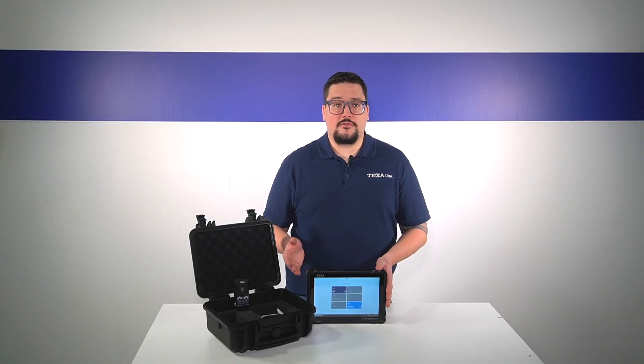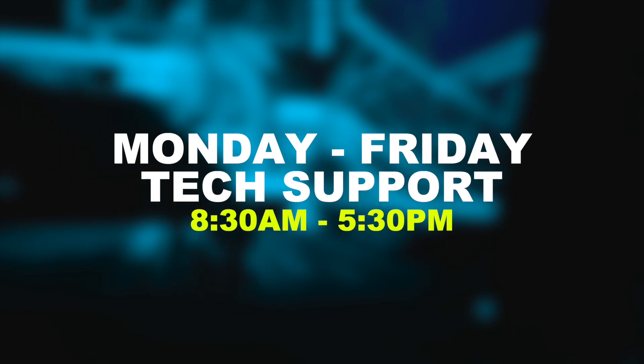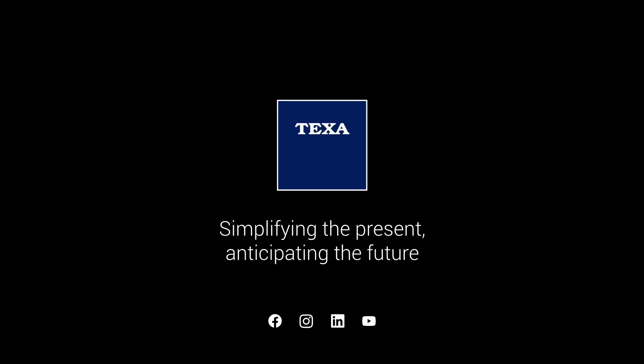If you need more information or assistance, you can call our tech support line or visit any of our social media pages. Thank you for watching — we'll see you in the next one!